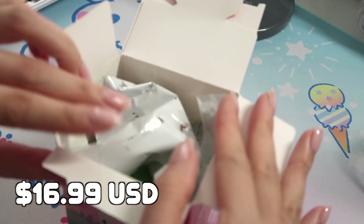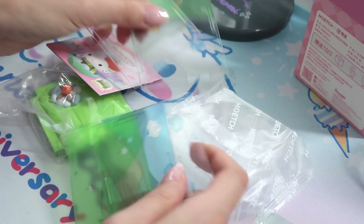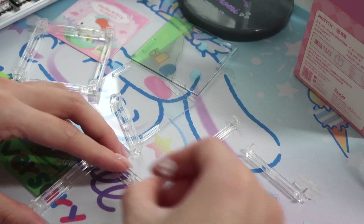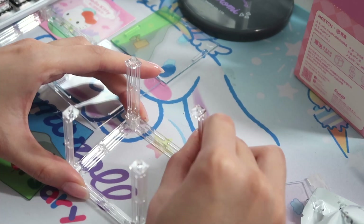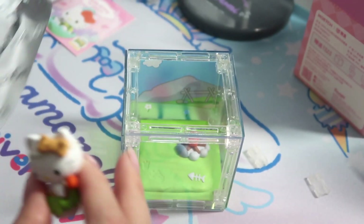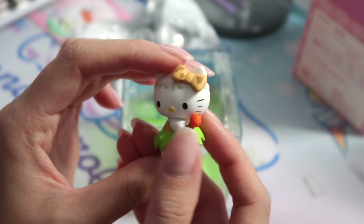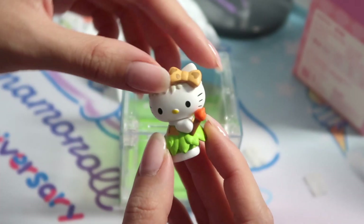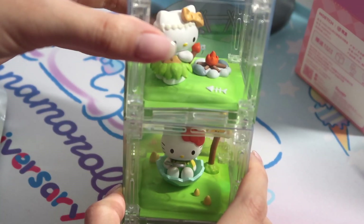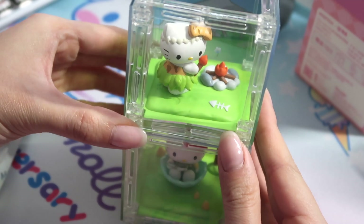Next we're going to open the second box of the same series. These are little puzzle pieces, which are really fun. Let's assemble the base first. We got the little setting display all set up. She's a little cavewoman — she's holding a little fire stick. Maybe it's the day she discovered fire! These can stack on top of each other and they have a little magnet attached on every corner. You can build like a little Hello Kitty world!